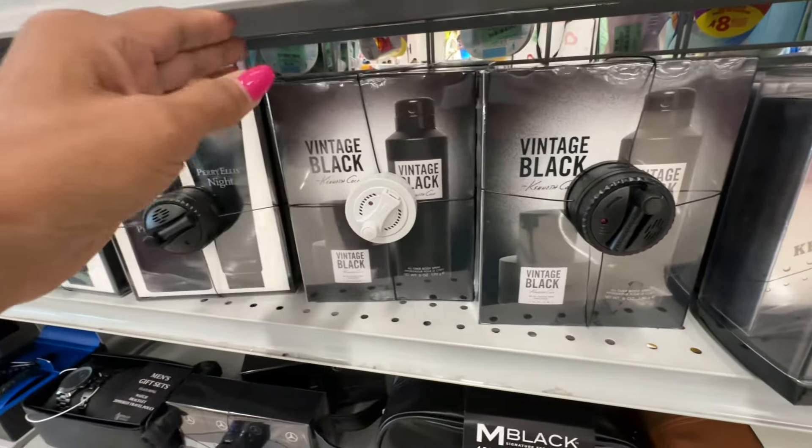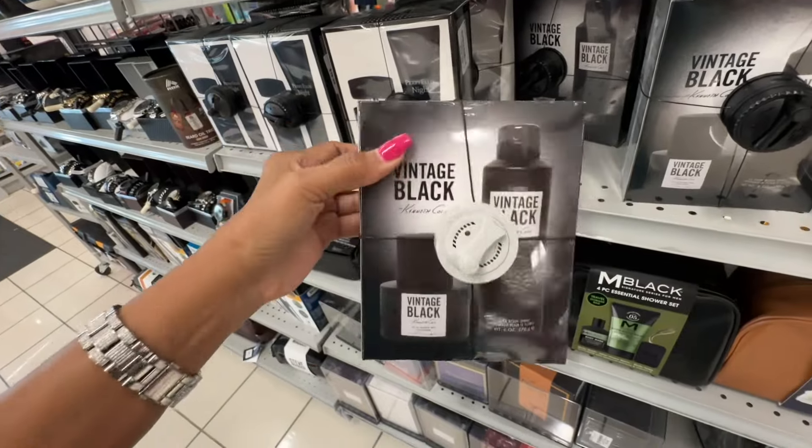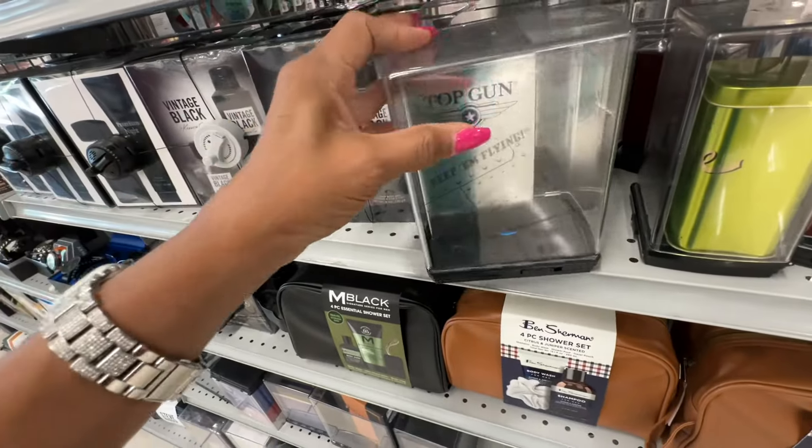They have some cologne here — Perry Ellis Night cologne and shower gel for 20 dollars. This here is Black Vintage, also 20 dollars. And right here we have 'Keep Them Flying' Top Gun.